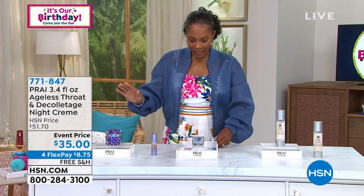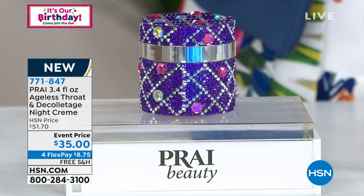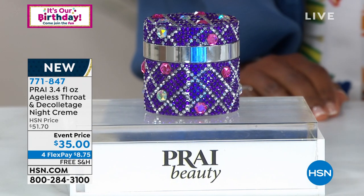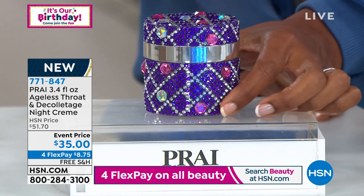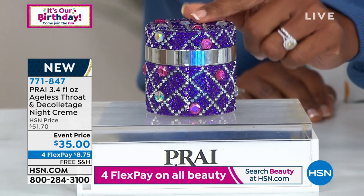We also have the night version of it as well and we've got it for you on an event price that ends today. So if there are any of these left at the end of the day the price will go away and it will go up. Free shipping, $8.75, and this is the nighttime formulation. Tell us about it.